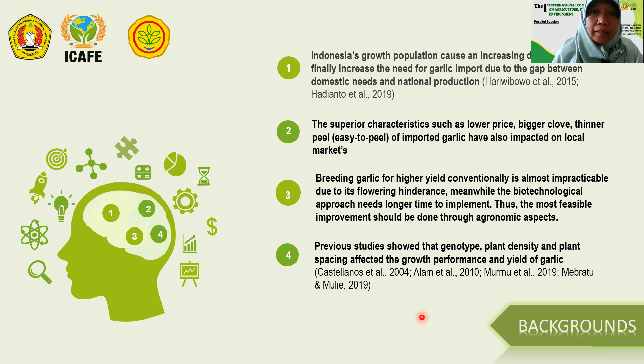The superior characteristics of imported garlic, such as lower price, bigger clove, and thinner peel, have also impacted local markets. Breeding garlic for higher yield conventionally is almost impracticable due to its inherent hindrance. Meanwhile, the biotechnological approach needs longer time to implement. Thus, the most viable improvement should be done through agronomic aspects.